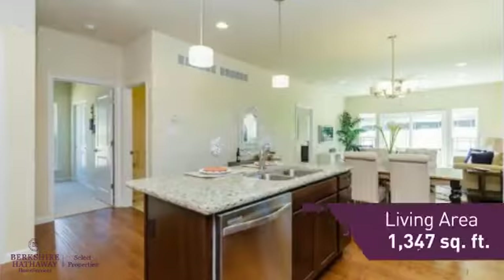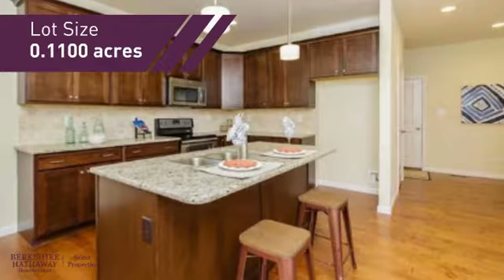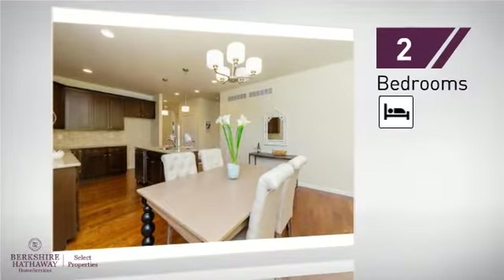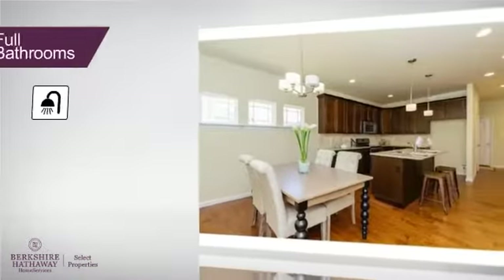Featuring over 1,300 square feet of space, this home gives you a spacious layout to play host or kick back and relax after a long day. Inside you'll find two bedrooms, so you always have a private space to come home to, as well as two full bathrooms.